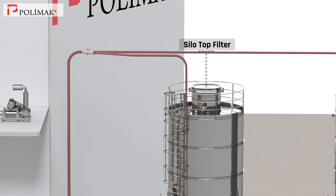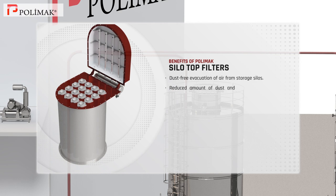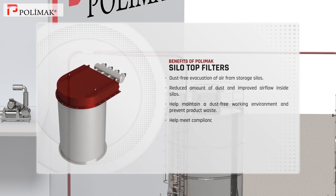Silo top filter. Polymoc silo top filters ensure dust free evacuation of air from storage silos, thus reducing the amount of dust and improving air flow inside silos. They help maintain a dust free working environment and prevent product waste as well as meet compliance regulations. These filters are easily serviceable and require minimal maintenance.